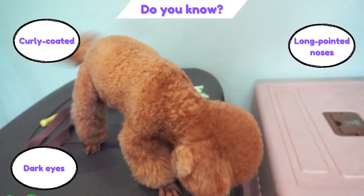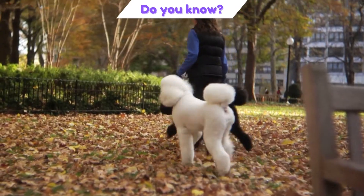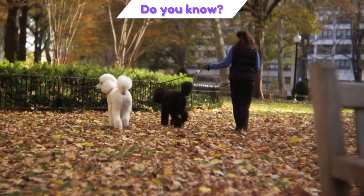Poodles are curly-coated dogs that have long, pointed noses and dark eyes. They are active and intelligent, moving soundly and carrying themselves proudly.